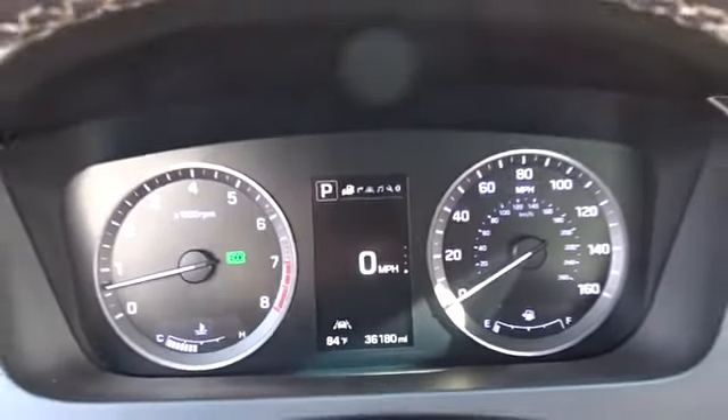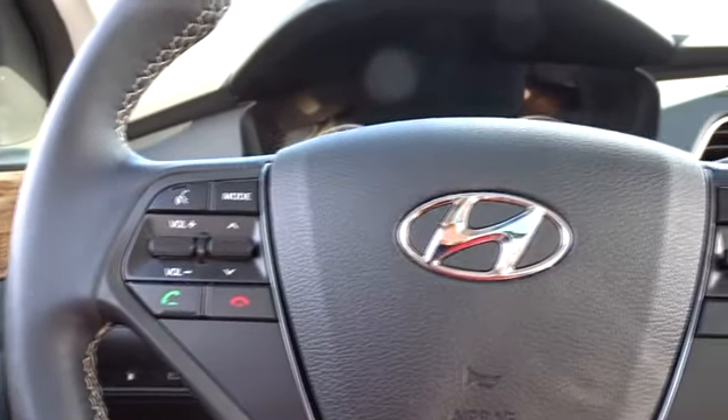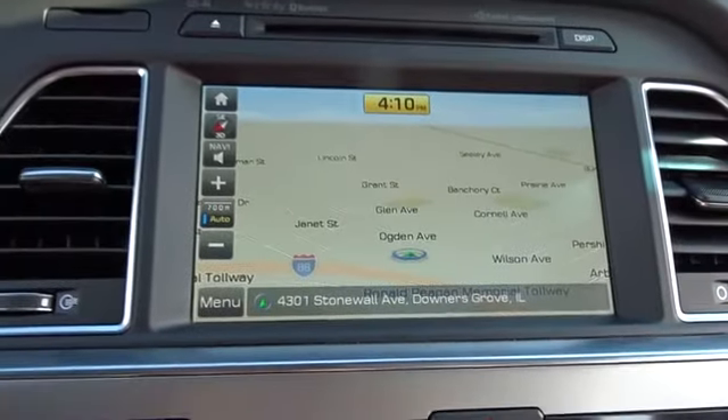Leather-wrapped steering wheel, Bluetooth, power steering, adjustable steering wheel, cruise control, keyless start, aluminum wheels, four-wheel disc brakes, auto-dimming rear-view mirror, premium sound system, universal garage door opener, and climate control.